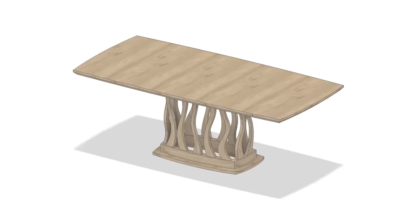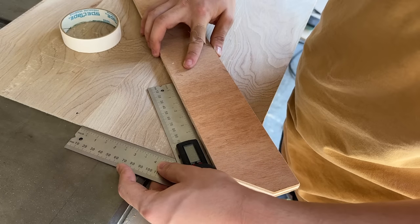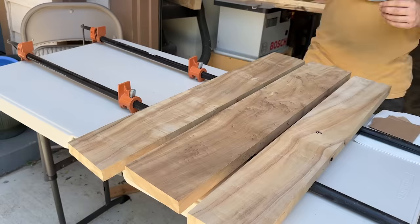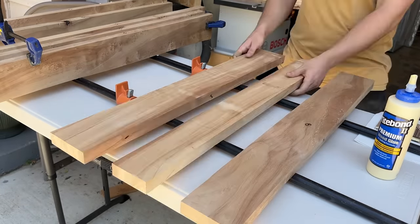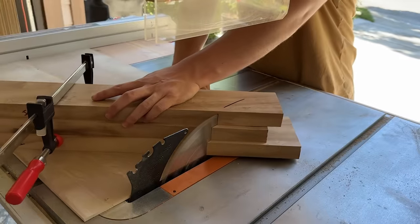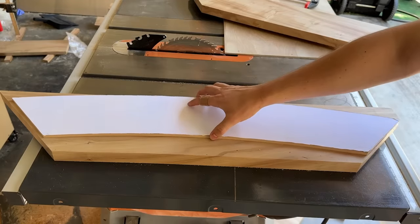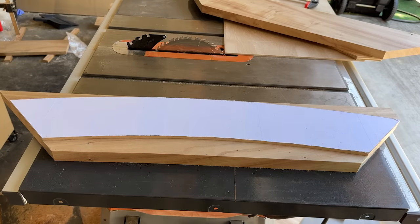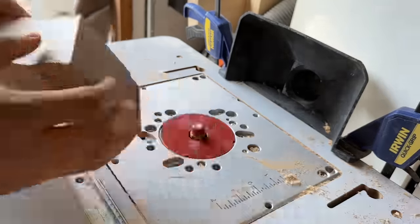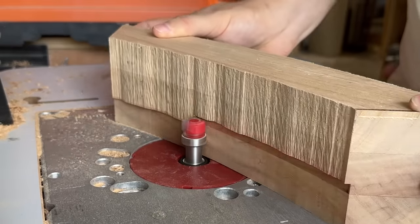Next, I'll be making the thicker parts of the base using the same template method. I'm setting up a simple sled to cut the angles onto the joint faces — same as before, only now I have to glue up the pieces into 3-inch thick stock first, then establish a flat face to run against the fence of the sled. Cut the joint faces, then finish up the cut with some handsawing and flush trim the end. Because of the angles, there's a point at which everything just lines up as long as I cut in the general ballpark — so I didn't actually measure for any of those cuts. After that, it's the same process: tape on the templates, bandsaw, and then route everything flush.